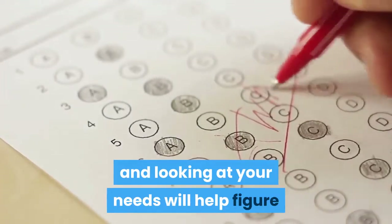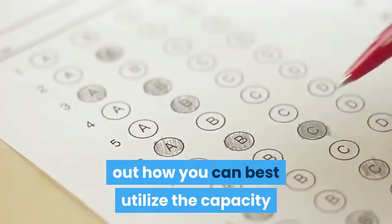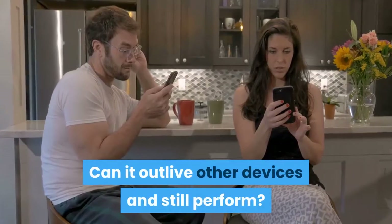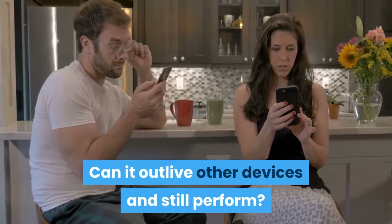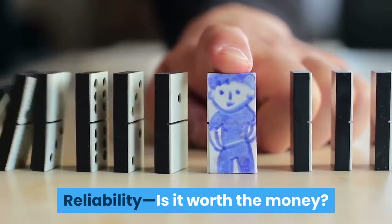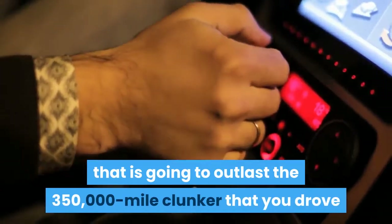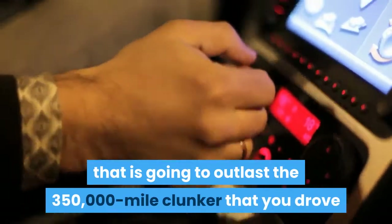The Seagate Fast SSD also offers folder syncing capabilities to help keep files organized across multiple devices. There are a lot of options in the market, and looking at your specific needs will help figure out how to best utilize the capacity. But is an SSD worth the money — can it outlive other devices and still perform reliably?